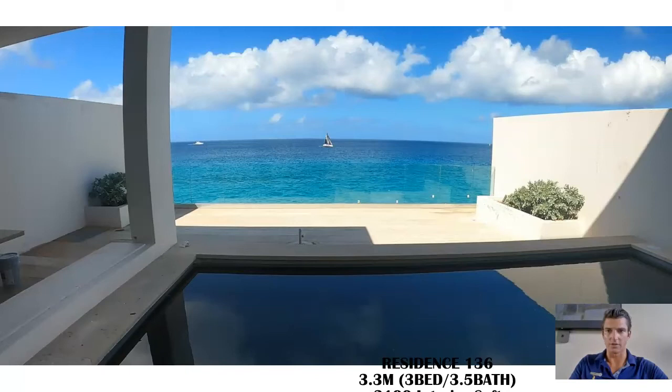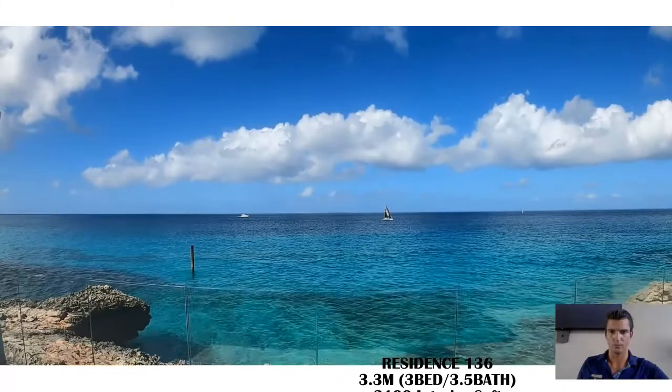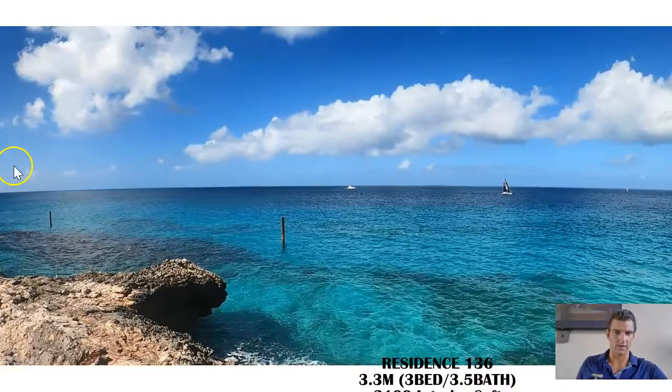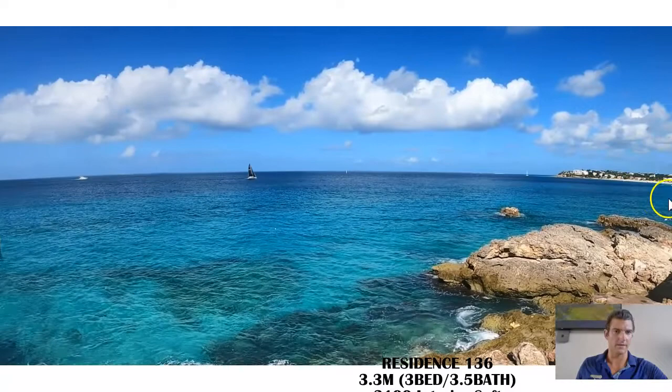Now let's get to the views. Here's the view I took this morning from 136. There is no furniture on here because they're actually cleaning — we just had some guests in here and they're cleaning the deck and touching up some of the paint. So that's why there's no furniture, but we're here to show you the views. Salt restaurant here, this is Mead's Bay. The view from 136 — crystal clear. That's why they call it tranquility wrapped in blue.